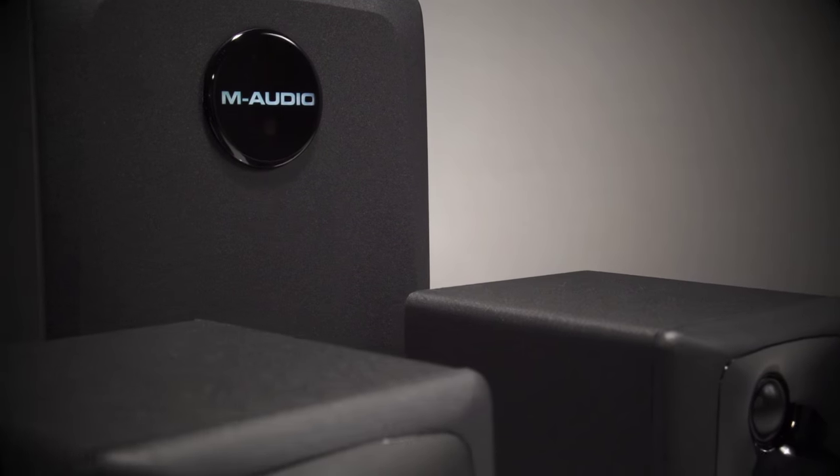The AV32.1 is a very powerful full range system and makes an excellent addition to bedroom studios as well as your living room. I'm JC Sutherland. Thanks.